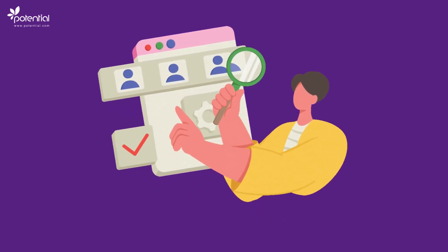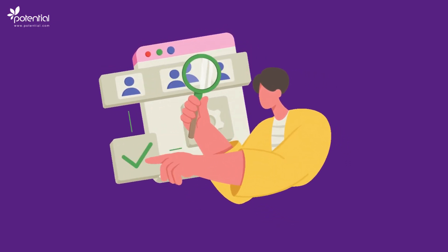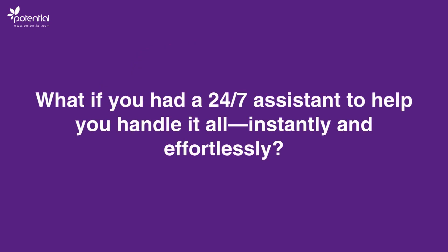HR teams juggle a lot: hiring, onboarding, employee queries, and more. But what if you had a 24/7 assistant to help you handle it all instantly and effortlessly?